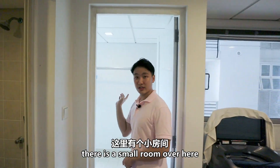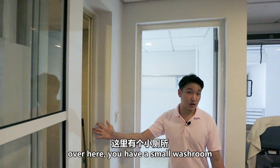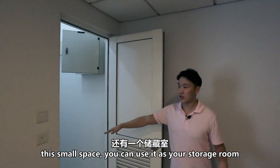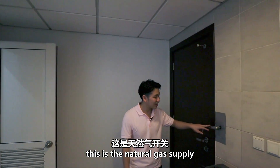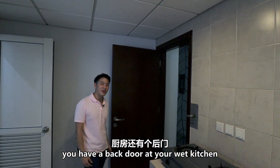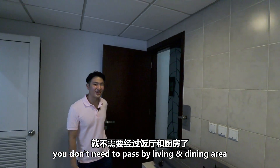Over here, there's a small room that the owner is using as a laundry room — you can hang your clothes over here. There is also a small washroom. This small space next to it can be used as your storage room. And what you see here is actually the natural gas supply, so you have gas supply for this unit. From this door, you actually have a back door from your wet kitchen for you to go out — so if you want to throw your rubbish, you don't need to pass through your living and dining area.